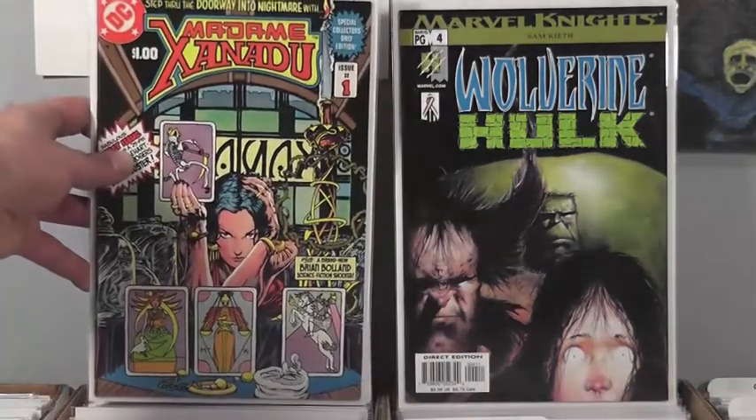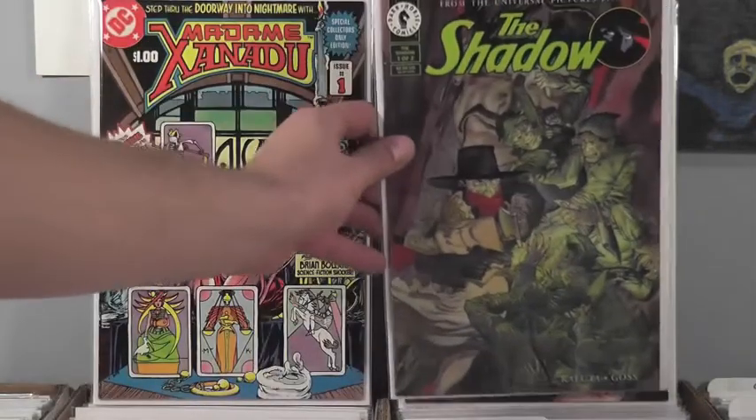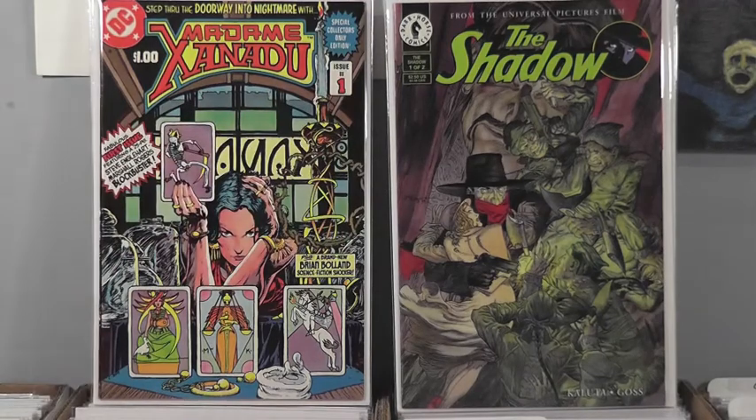This one's got Brian Bolland's name on the cover but it's a Kaluta cover — so how is Brian Bolland's? Oh, interiors — brand new science fiction shocker by Brian Bolland, Madame Xanadu number one. I like how they wrote Brian Bolland's name there. It's like, give credit where it's due — that's a name that will make me open a comic. So you've got number one as well — Kaluta Shadow. I like how they can adapt the entire movie in two issues.